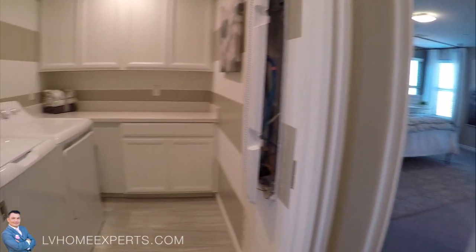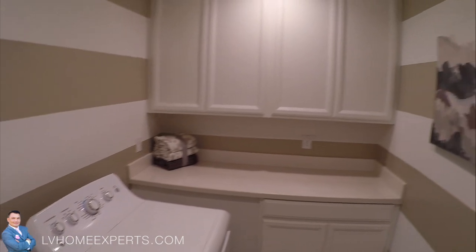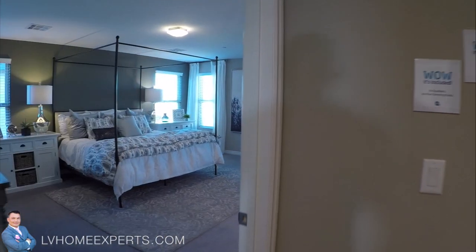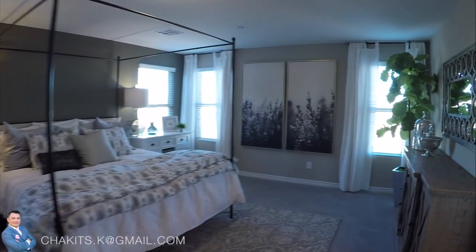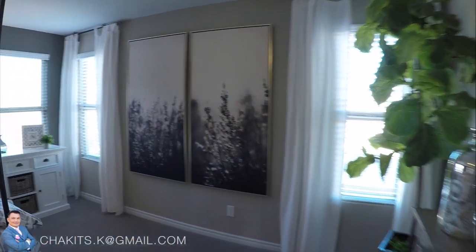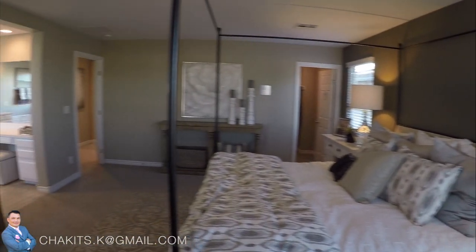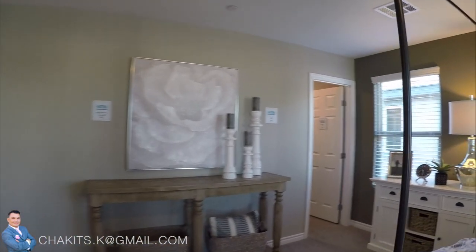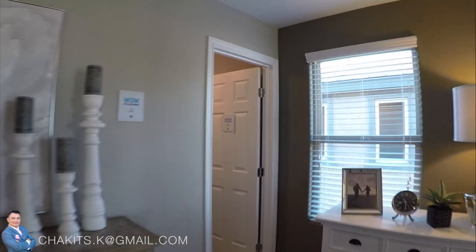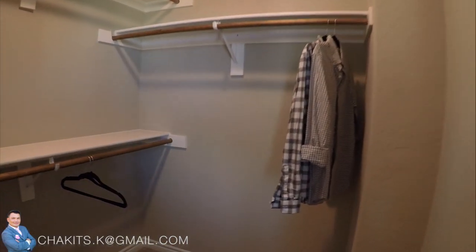This must be the washroom. Coming to the master — so majority of the square footage is here then. This looks to be about 15 by probably 20.